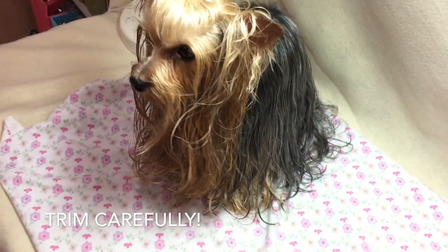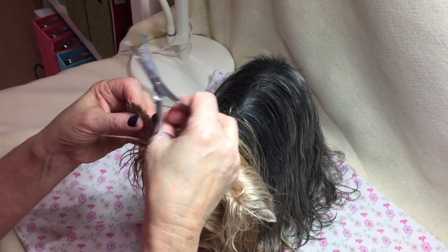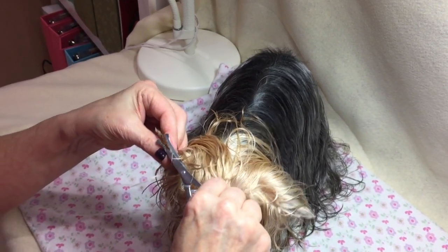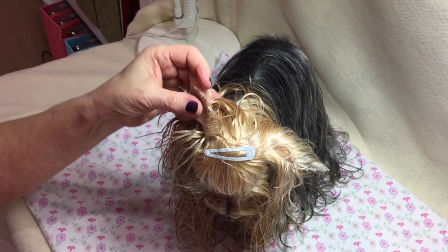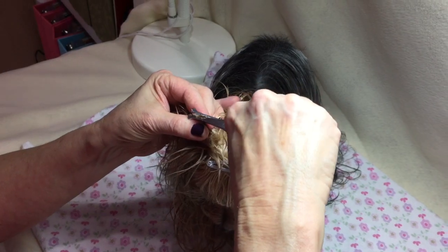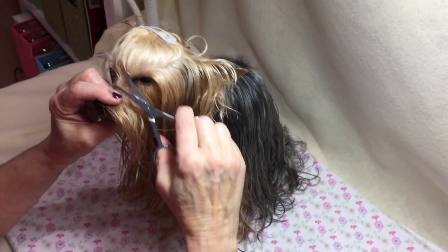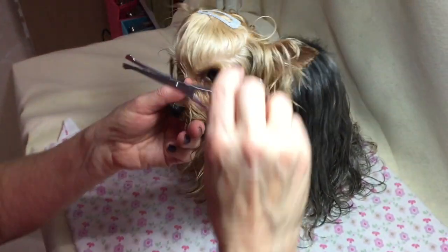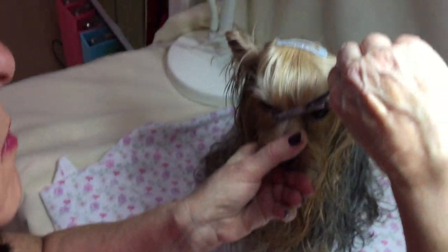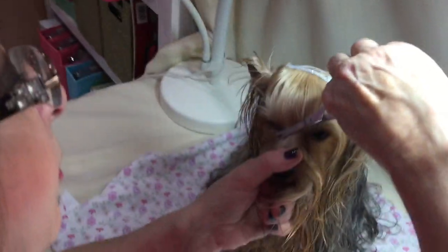We're only going part way down because I just like to see the tips of the ear. All this is still growing back in - we had somebody who got a little too happy with the scissor. We've got somewhat of a point there. I also do a little bit around her eyes, and this is a rounded, blunt scissor so that you don't hurt them. She's very good - she will sit and let you do whatever you want.